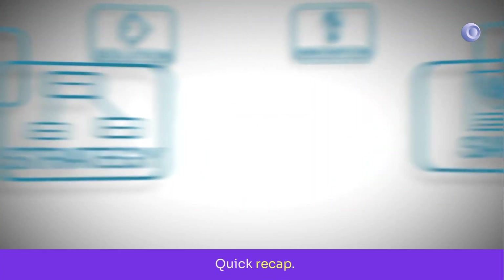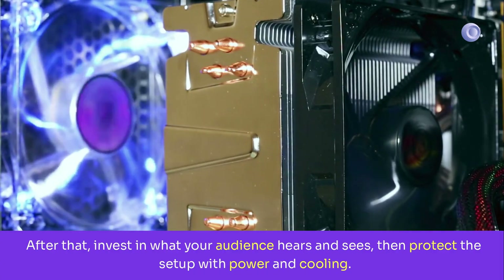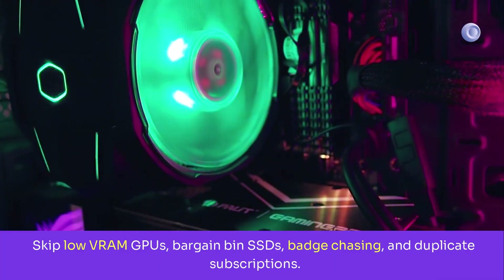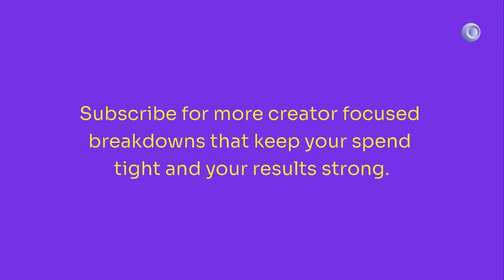Quick recap: highest ROI for AI creators is fast NVMe storage, then RAM, then VRAM sized to your workloads. After that, invest in what your audience hears and sees, then protect the setup with power and cooling. Skip low-VRAM GPUs, bargain-bin SSDs, badge chasing, and duplicate subscriptions. Subscribe for more creator-focused breakdowns that keep your spend tight and your results strong.